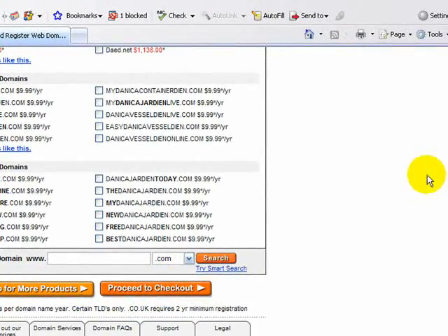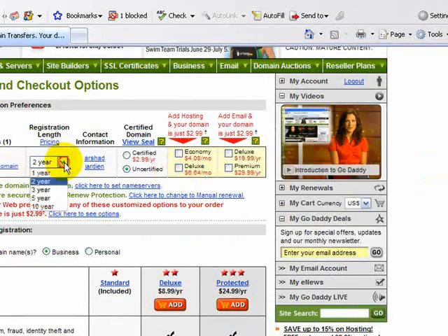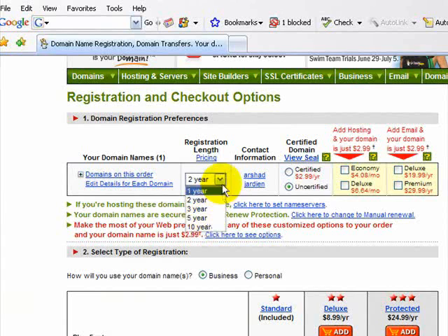You'll proceed to checkout. You can choose up to one year, two years, three years, five years, or ten years. We'll just do one year.